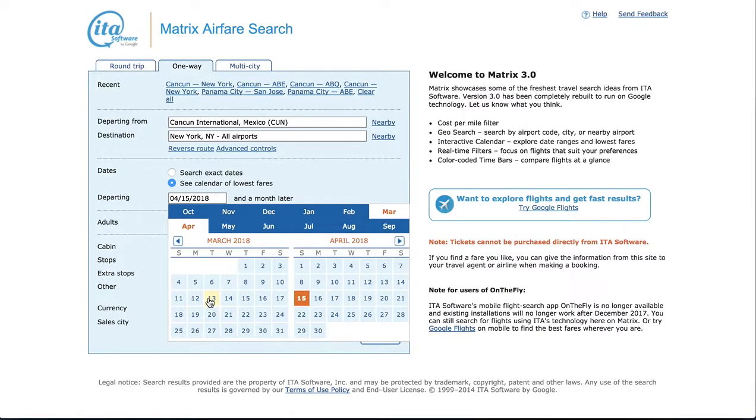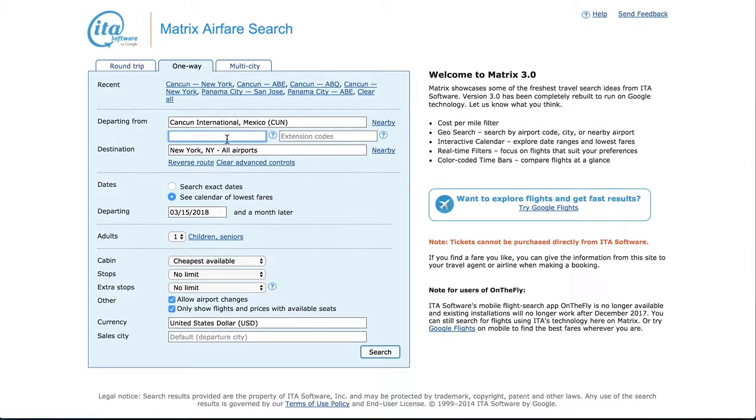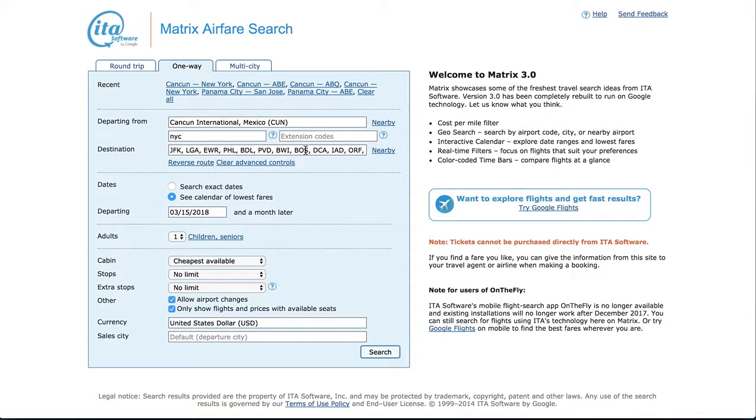However, if we choose our dates here, I want to fly from the 15th from Cancun to New York. I don't care about the class, I don't care about how many stops there are, and show me in USD. Now this would just look up those flights, but let's look up a skip-leg flight — a flight which is going somewhere else but is going to stop in my destination, and I can get off the plane. So I'm going to go New York City plus everything within 2,000 miles.